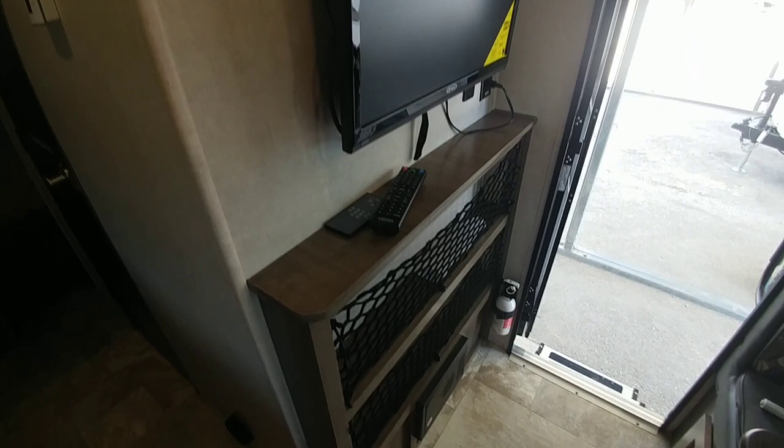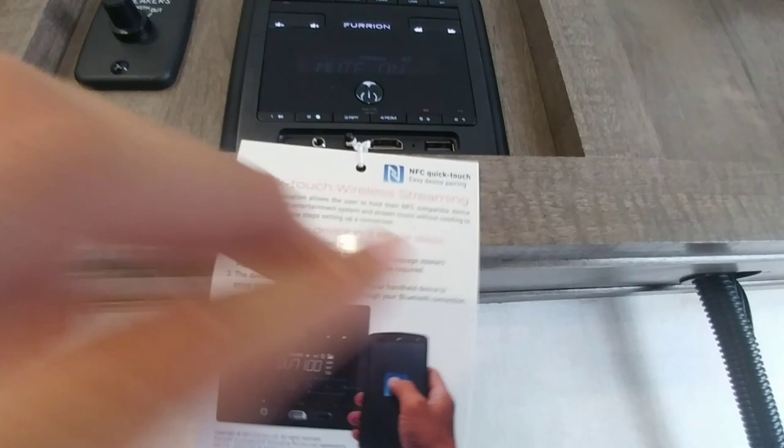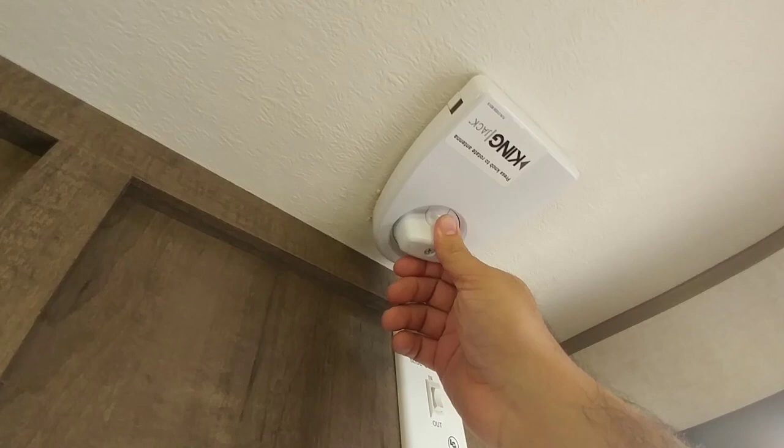Nice Furion controls with both inside and outside speakers. You have an HDMI connection, USB, headphone output, and an auxiliary input. The slide control is right here. This is where you raise and lower your King antenna — the TV antenna that gives you extra reception for any digital channels within range of your coach.